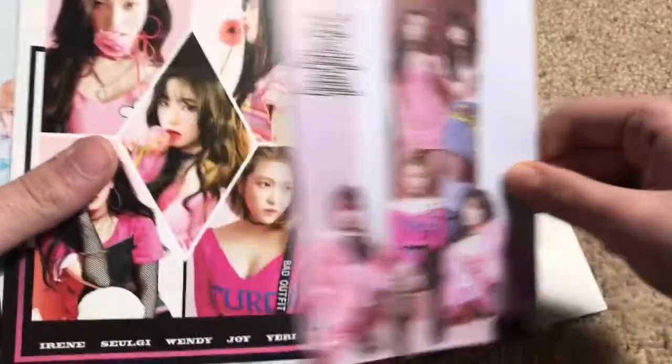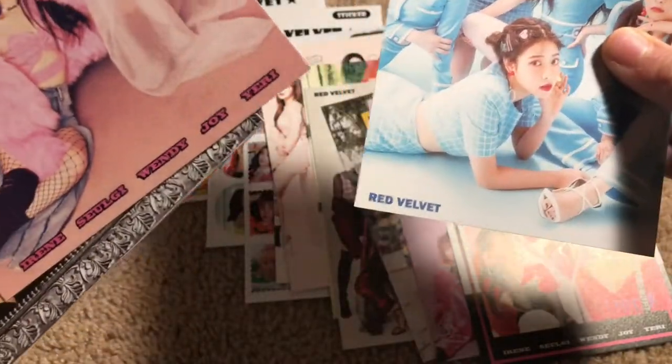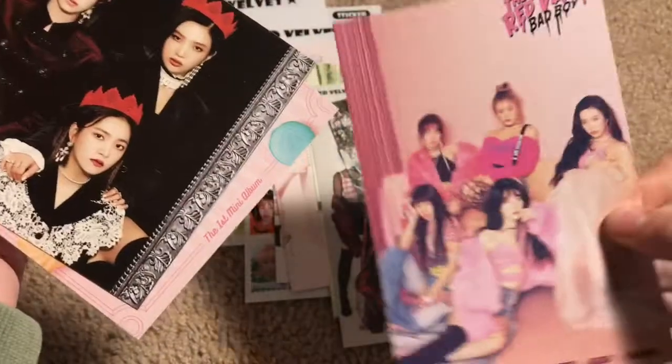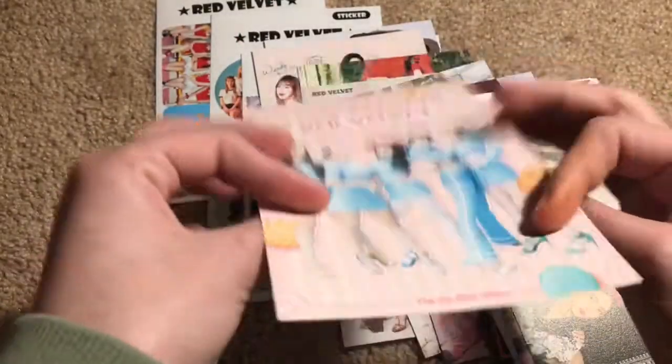Joy's dress — my favorite dress on her ever. Cookie Jar was my favorite era of theirs because I've always liked pastel themes more than dark. But I definitely like all their eras.